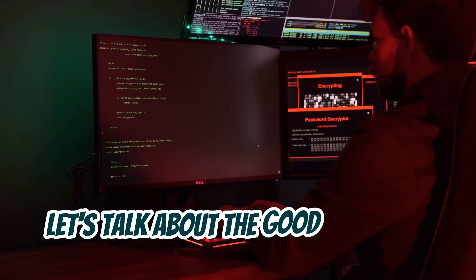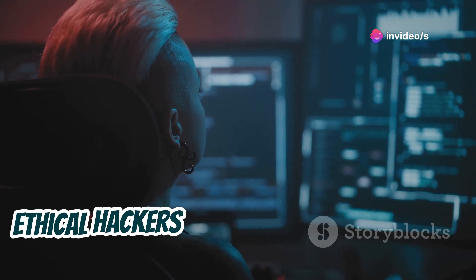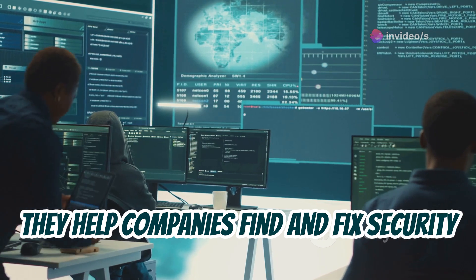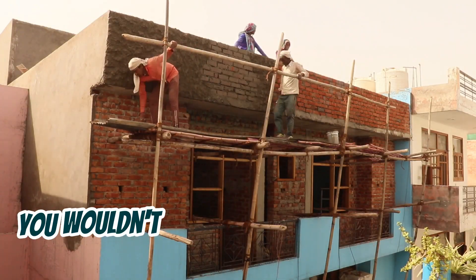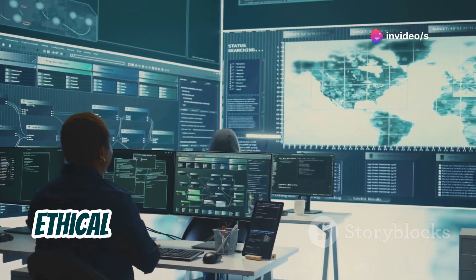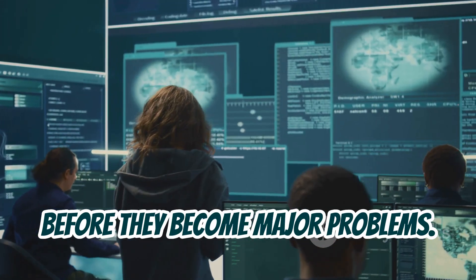Let's talk about the good guys in the digital world — ethical hackers, also known as white hat hackers. Unlike their malicious counterparts, ethical hackers use their skills for good. They help companies find and fix security holes before the bad guys can exploit them. Imagine you're building a house — you wouldn't wait until after a storm to realize your roof leaks. Ethical hackers are like construction inspectors for the digital world, identifying weaknesses in systems before they become major problems.